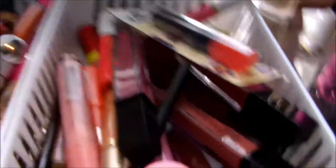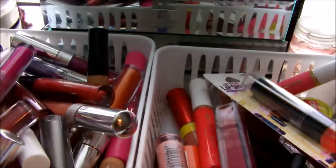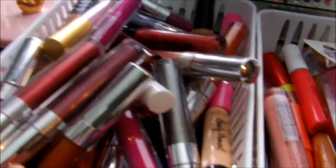I have these two baskets. These are mainly glosses and balms, and these are liquid lipsticks — there are a few lip glosses in there too. They're not fully organized, but this one is liquid lipsticks and lipsticks kind of, though there aren't many lipsticks in here anymore. And then I'm keeping this whole thing of lipsticks.